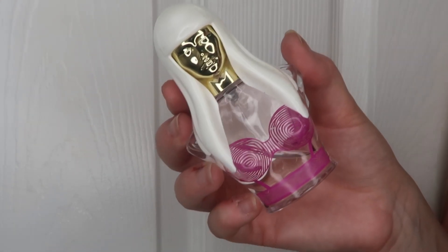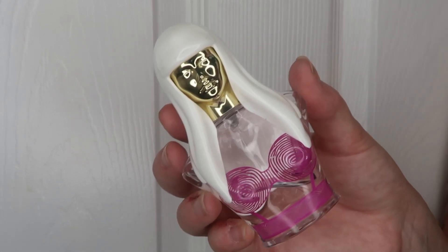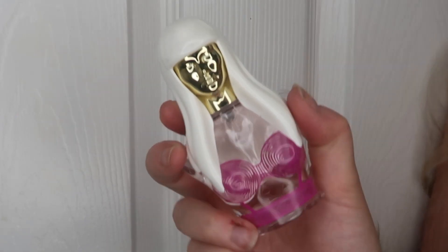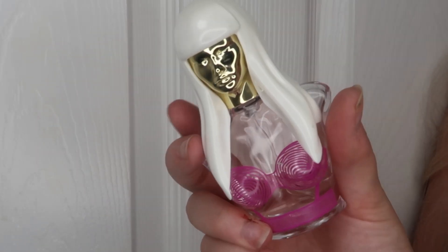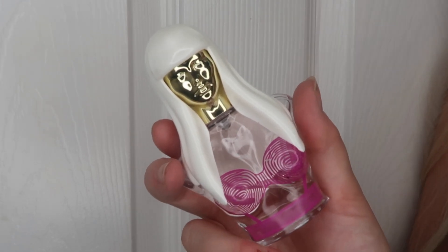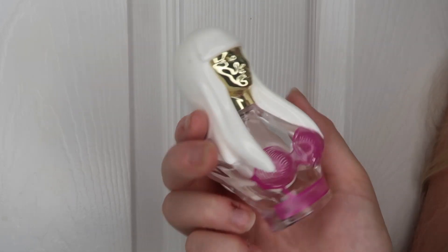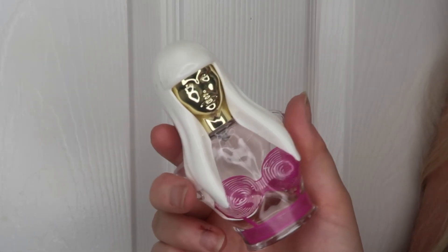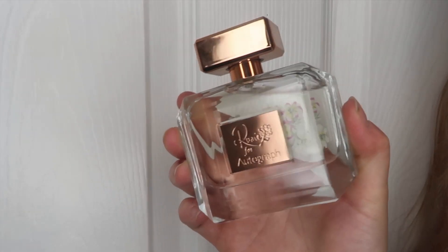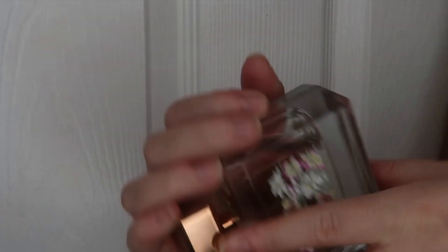The next fragrance is a Nicki Minaj perfume — it reminds me of Lush; it literally smells like walking into a Lush store near the bath bombs. I think this is the Pink Friday scent. I used to have all of the Nicki Minaj ones. It smells absolutely delicious and it's a scent that lasts on your skin all day. I'm not sure if it's been discontinued but it's such a nice fragrance.